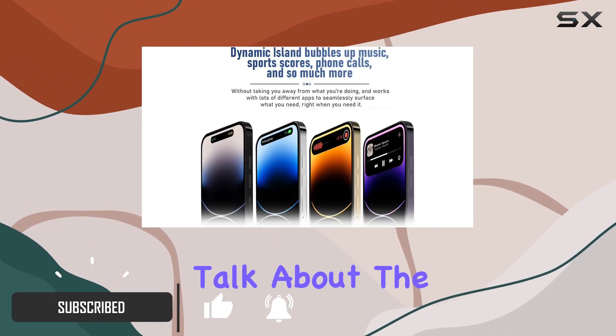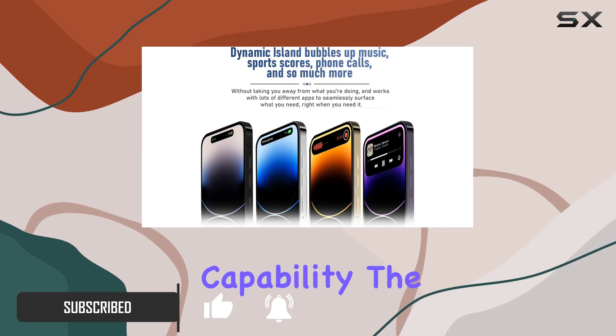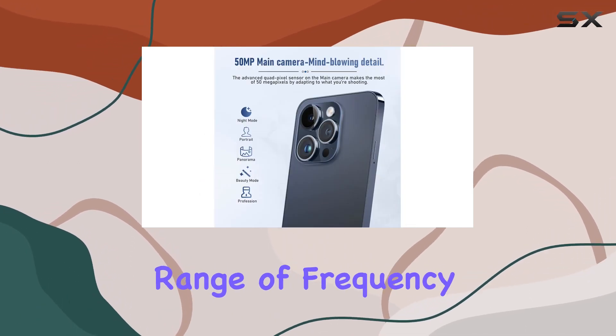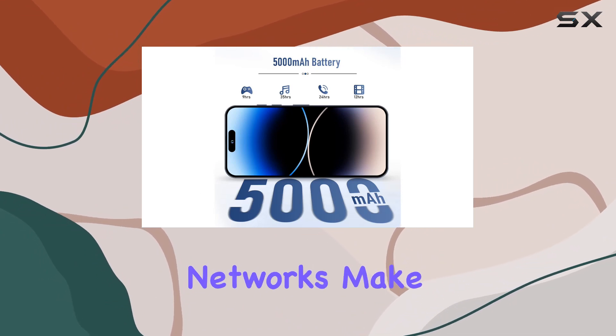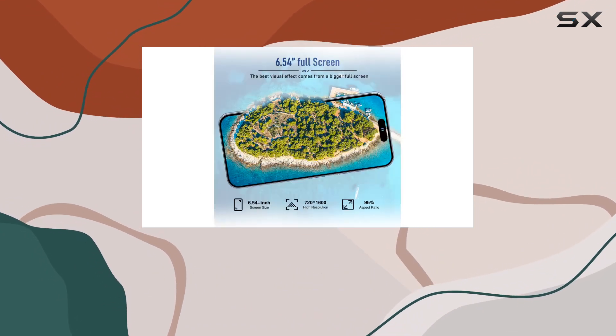First off, let's talk about the 4G Dual SIM capability. The i14 Pro Max supports a wide range of frequency bands, ensuring you stay connected across different networks. Make sure to check with your carrier to confirm compatibility.